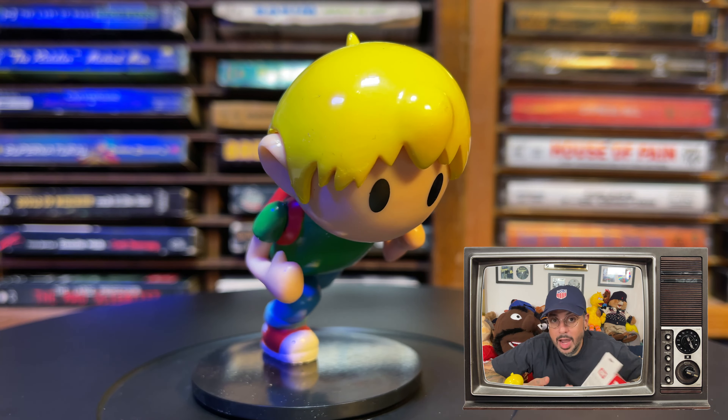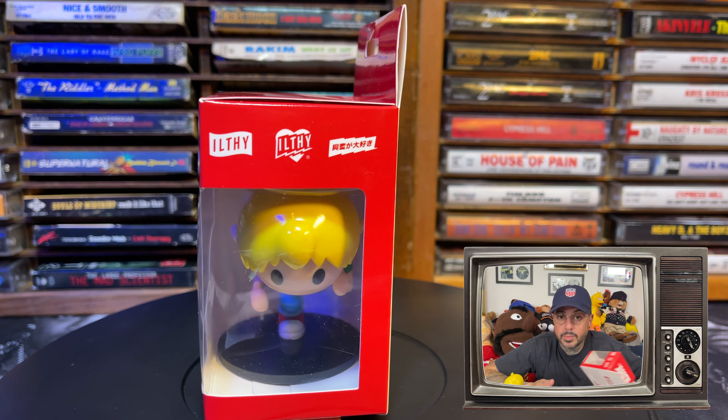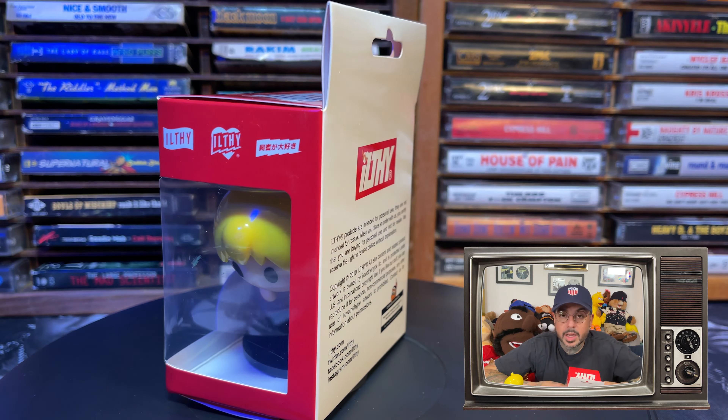This thing came packaged in a little window display box with Ilthy and Lace Up branding on the top, front, and back — nothing on the bottom. And it's extremely professionally done.